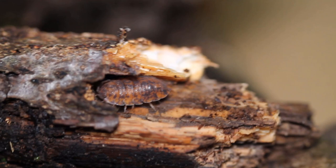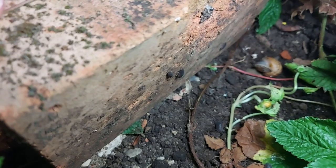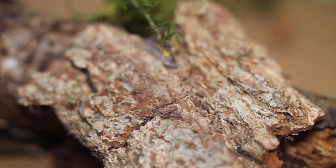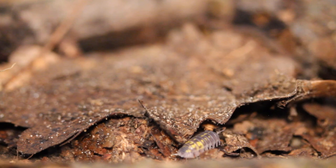The common woodlice, pill bug, wood bug, or whatever you call it, is a staple of childhood memories. Turning over logs and rocks and seeing these little creatures scuttling away from the light is a memory I bet you would have. But did you know that these unassuming critters are more than they seem to be?